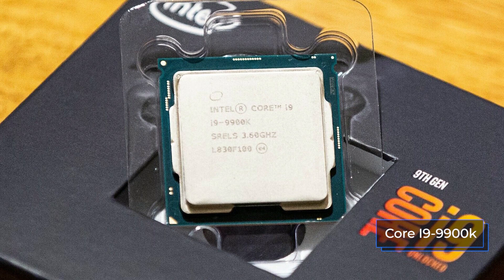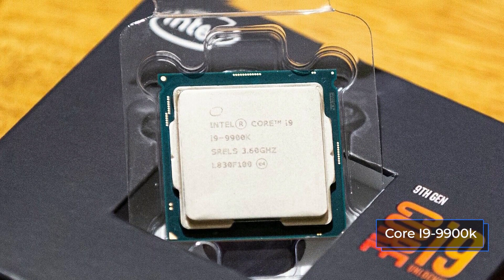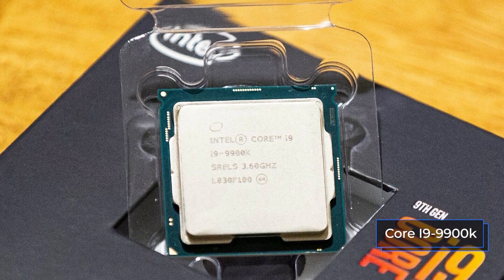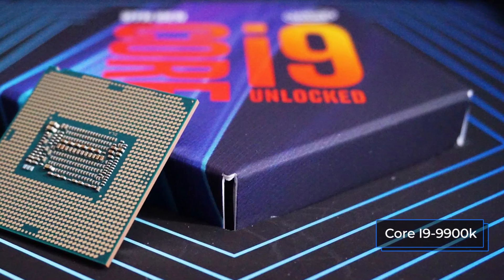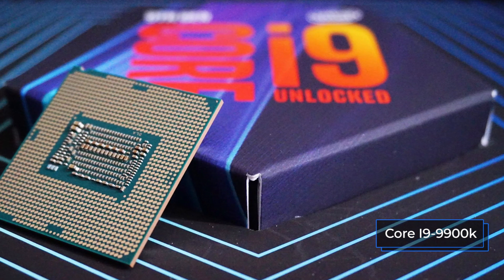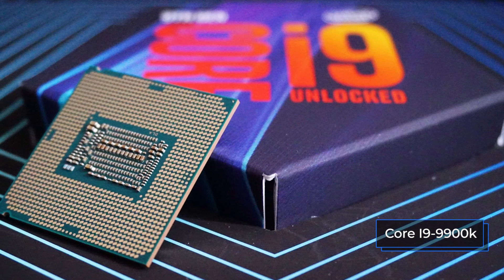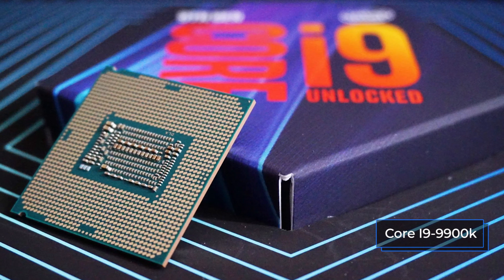Both CPUs are manufactured using 14nm process technology. Intel is going to switch to a finer 10nm process technology only from the next generation of processors, but at the same time we can expect a change in the socket itself again. Based on the parameters above, you can already say a lot about these two processors — more experienced users already understand what kind of performance they will have in games. So let's move on to games.